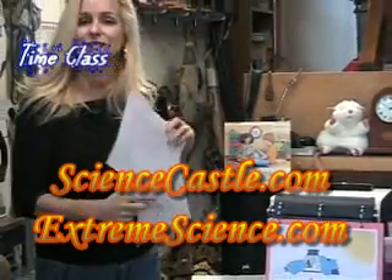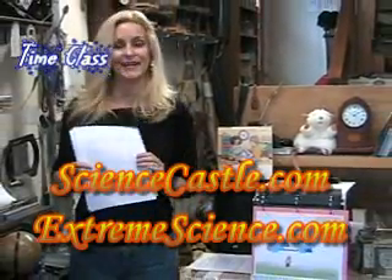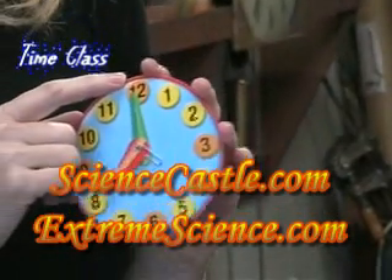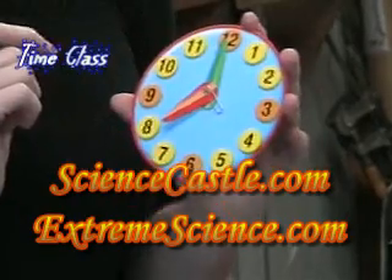Another problem with sundials is they don't work at night. We have 60 minutes in an hour, and then we have 60 seconds in a minute.